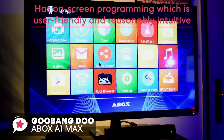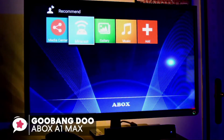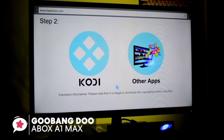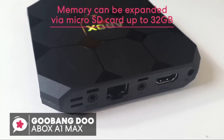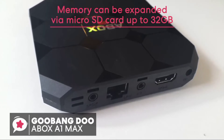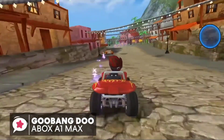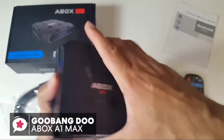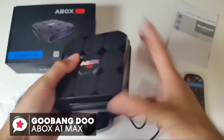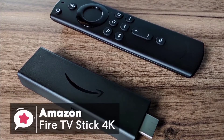Setting up is simple — just plug it into your TV and you're good to go. The ABox has on-screen programming that is user-friendly and intuitive, with customization options to add your favorite apps to the home screen, including Netflix, Kodi, YouTube, and Facebook. Memory can also be expanded via microSD card up to 32 gigabytes. To conclude, the GooBang Doo TV box is reliable, trustworthy, and a good choice we would recommend.